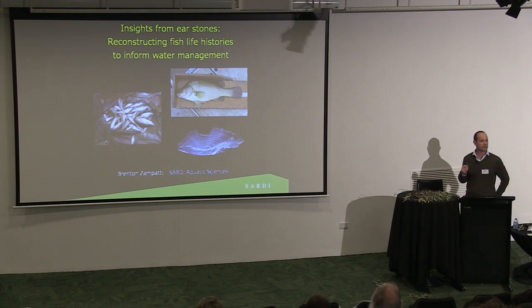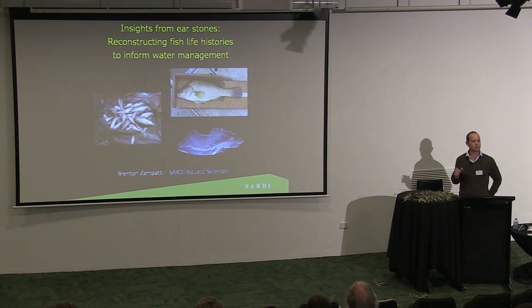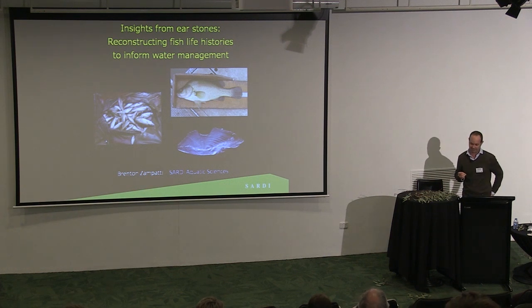Talking about South Australia, did anyone notice on Tony Townsend's talk that the river was completely left off in South Australia? It happens all the time. The Murray stops at Mildura. I think it's a New South Wales thing.